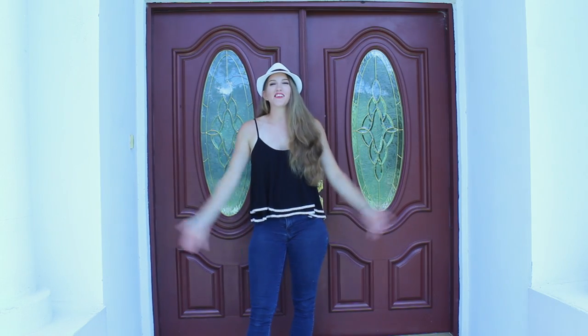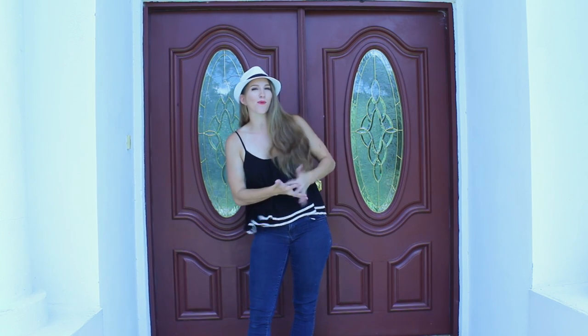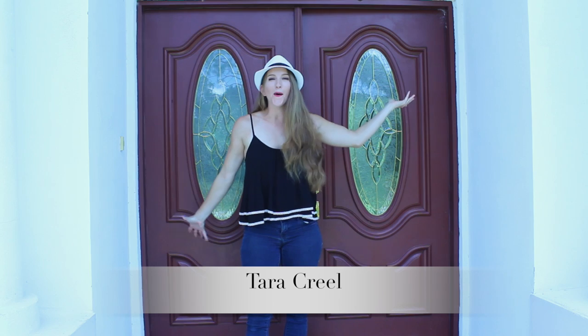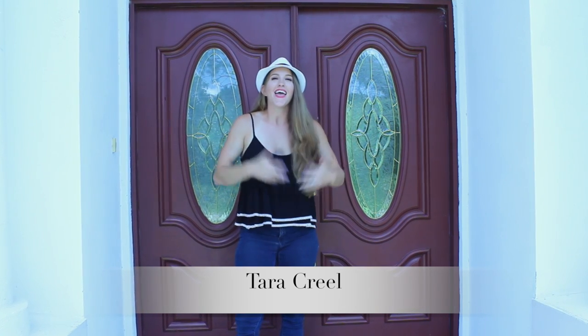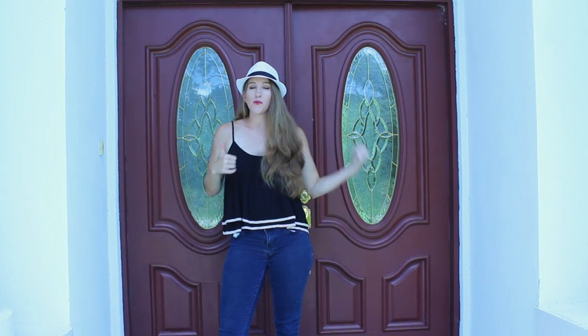Hi guys! Welcome back to my channel. You guys might be wondering why I've been kind of MIA and posting less, and that is because we bought a new home and we are moving. I'm so excited and I wanted to bring you guys along today to see the house before we move in, because I'm hoping to show you guys and bring you on the journey of decorating this house and making it our home.